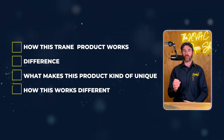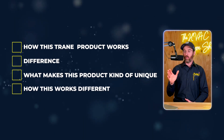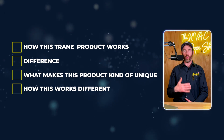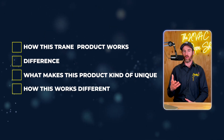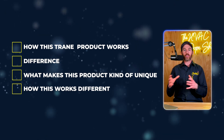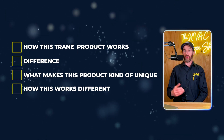We'll also talk about how this Trane product works, what is different from some of the products out there that put out ozone, whether or not you should even worry about ozone if it even applies to you. And we'll talk about what makes this product unique and how it works differently from some of the other indoor air quality products on the market. But before we get started, please make sure you smash that like button and consider subscribing to the channel.